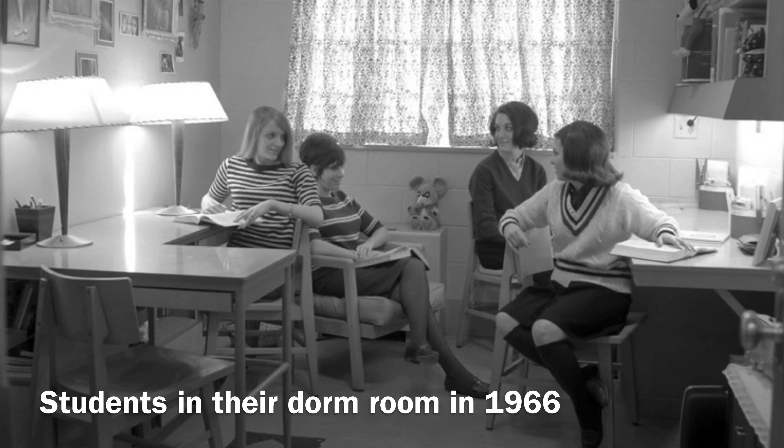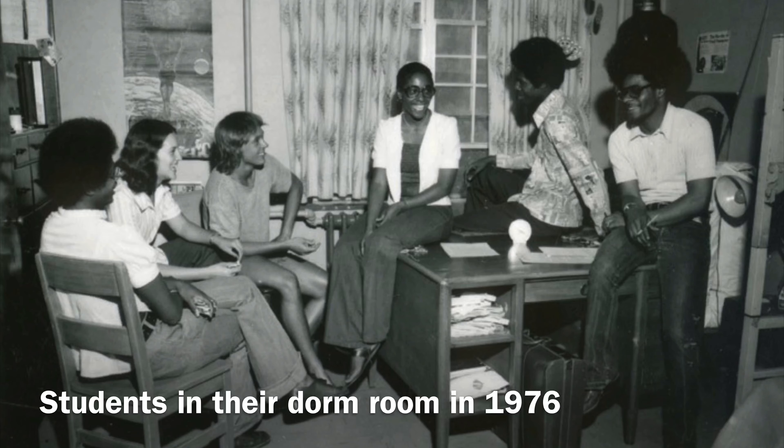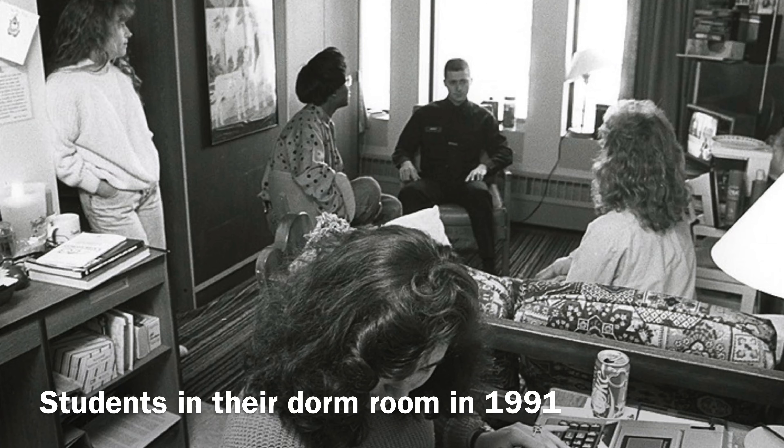These are photos of various dorms on campus across the decades. Dorms are a common space where students reside, hang out, relax, and unwind. And in the case of Baker, overheat.